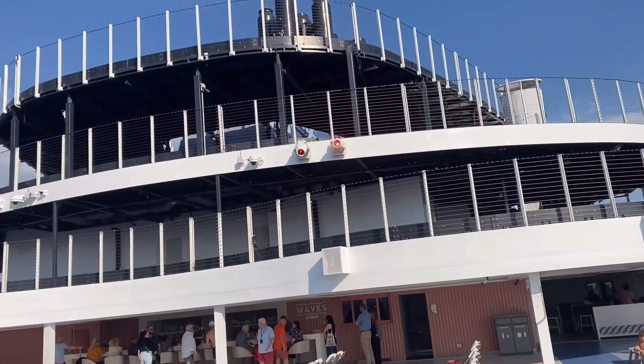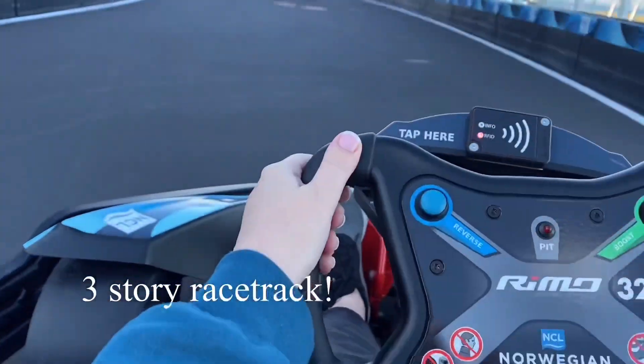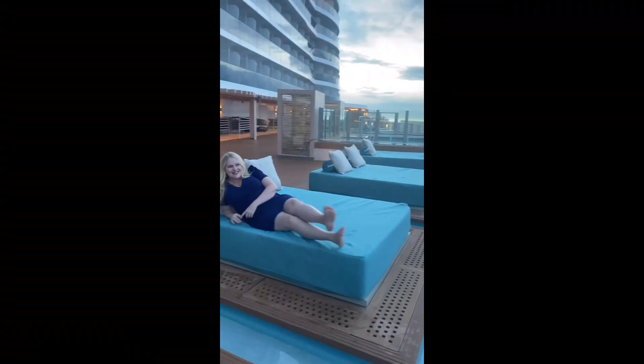I wanted to show you everything there is to do. There's a three-story racetrack. You have to be 55 inches to drive. They have single and double rider. So fun. We really enjoyed this.